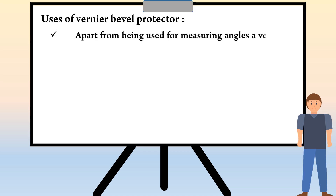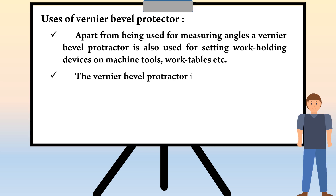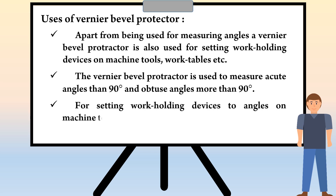Now we are going to see uses of vernier bevel protractor. Apart from being used for measuring angles, a vernier bevel protractor is also used for setting work holding devices on machine tools, work tables, etc. The vernier bevel protractor is used to measure acute angles less than 90 degrees and obtuse angles more than 90 degrees, and for setting work holding devices to angles on machine tools and work tables.